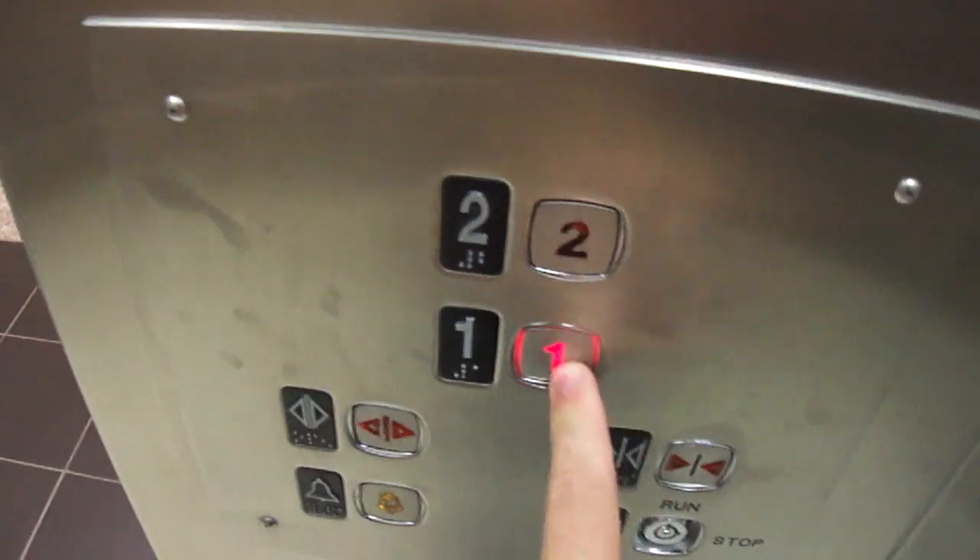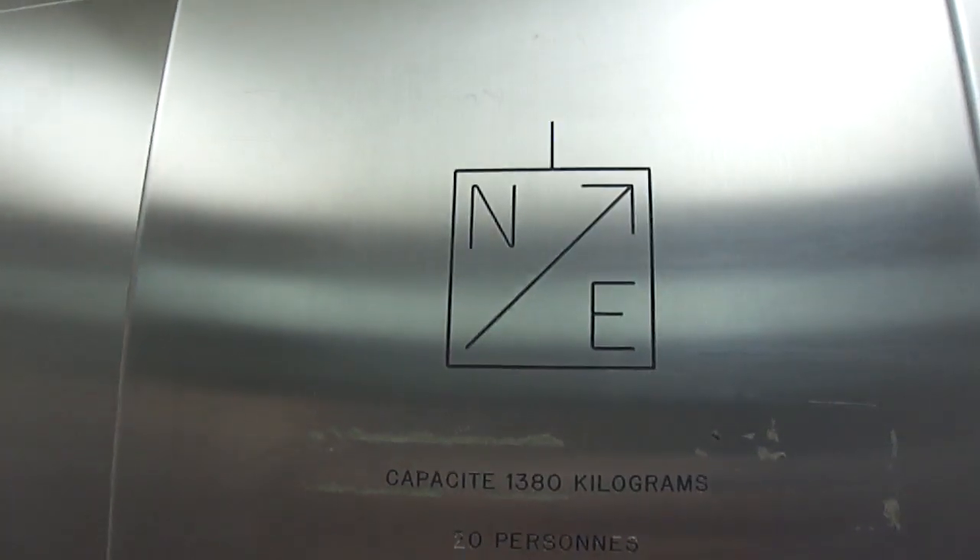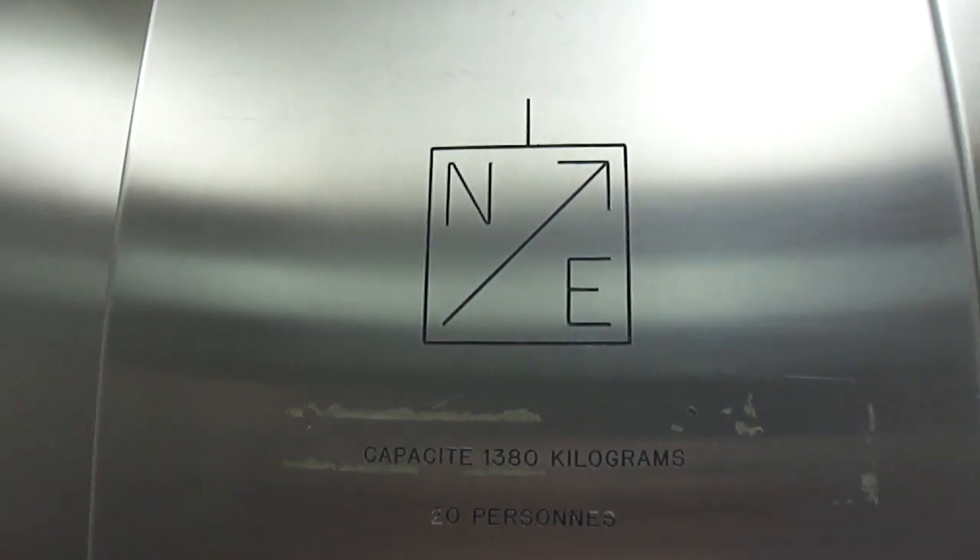Let's go to one. N.E. Hmm, Northeastern? I'm not sure what kind this is. It's just your basic elevator.